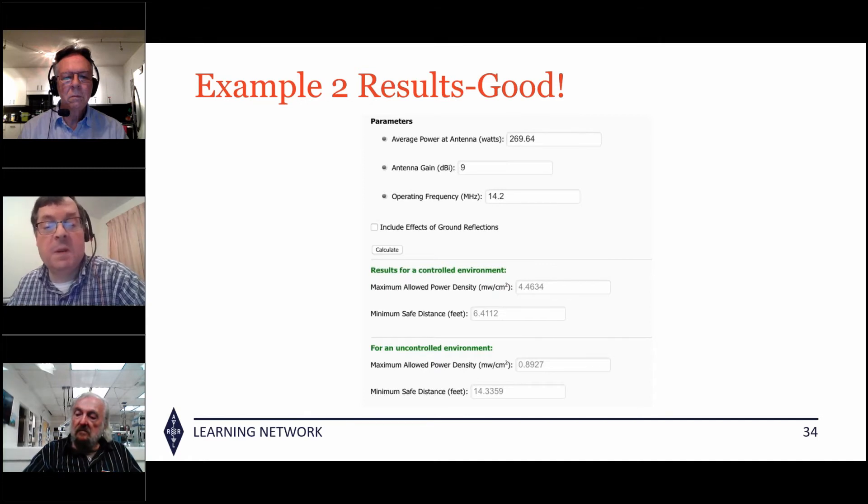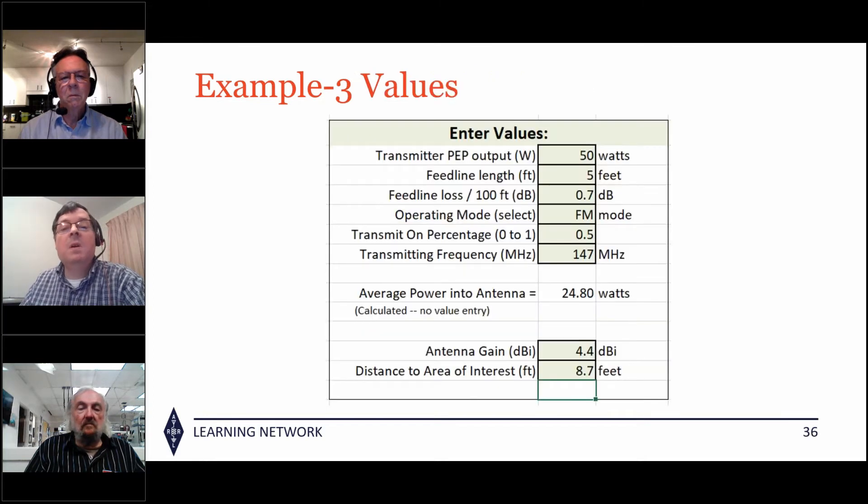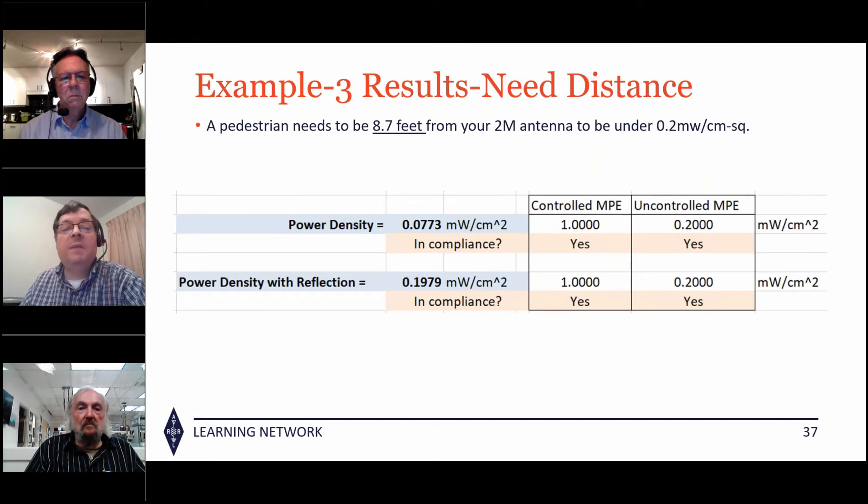Results for the contest station: power density of 4.46 milliwatts per centimeter squared at six and a half feet for controlled people. For uncontrolled, they just need to be 14 feet away. For the 2 meter FM mobile: a 5/8 wave vertical with 4 dBi gain, 50 watts, transmitting half the time. Coax loss is minimal at just 5 feet. After playing with the distance variable, 8.7 feet puts the station in compliance for both controlled and uncontrolled.